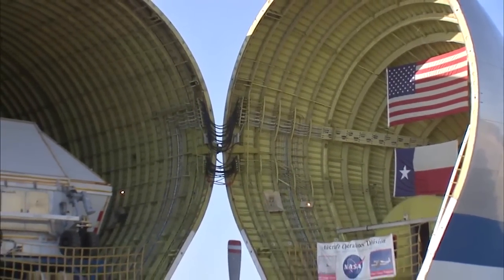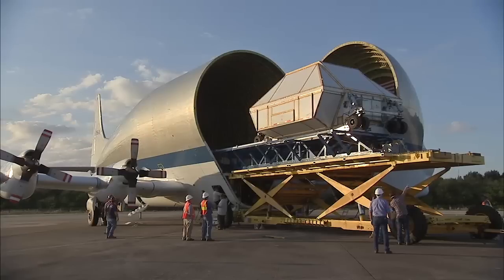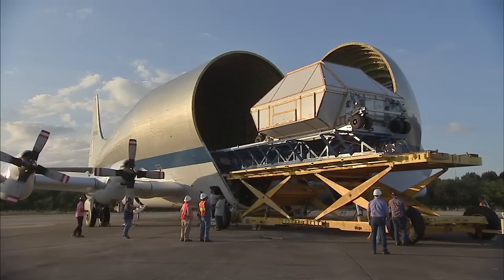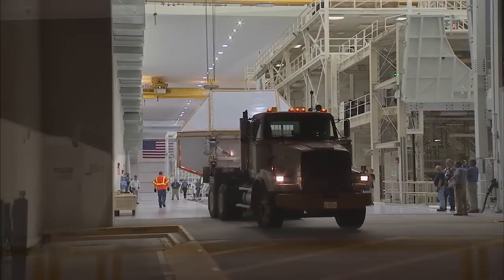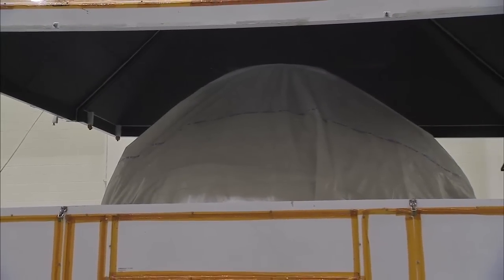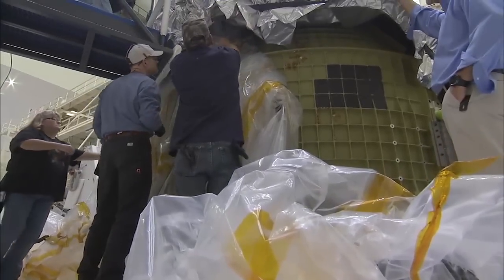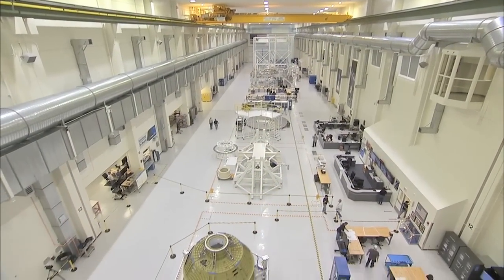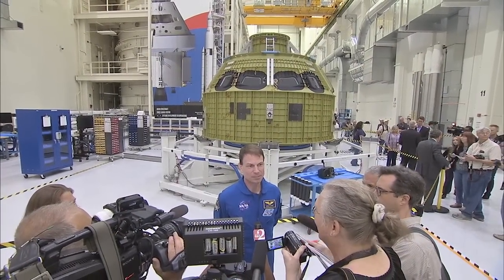After arrival at the Florida spaceport, Orion was unloaded from the Super Guppy wide-bodied cargo aircraft and transported to the spaceport's Neil Armstrong Operations and Checkout Building. Inside the facility's high bay, technicians removed Orion from its shipping container to begin preliminary checkouts. On February 3, members of the news media were given an opportunity to see the new spacecraft and hear from Orion program leaders.